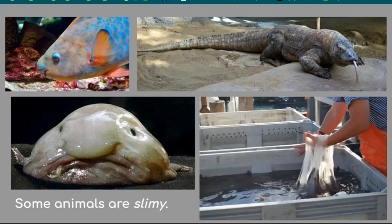Some animals have slimy bodies or make slime. Frogs and their eggs are covered in slime — it keeps them from drying out. The blobfish is very slimy. Some fish use their slime to protect them, like the parrotfish who makes a slime bag to sleep in, and the hagfish.